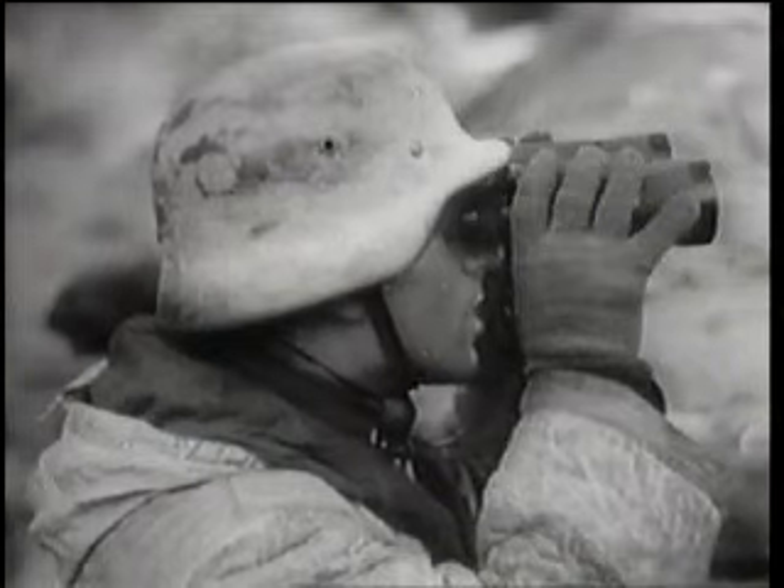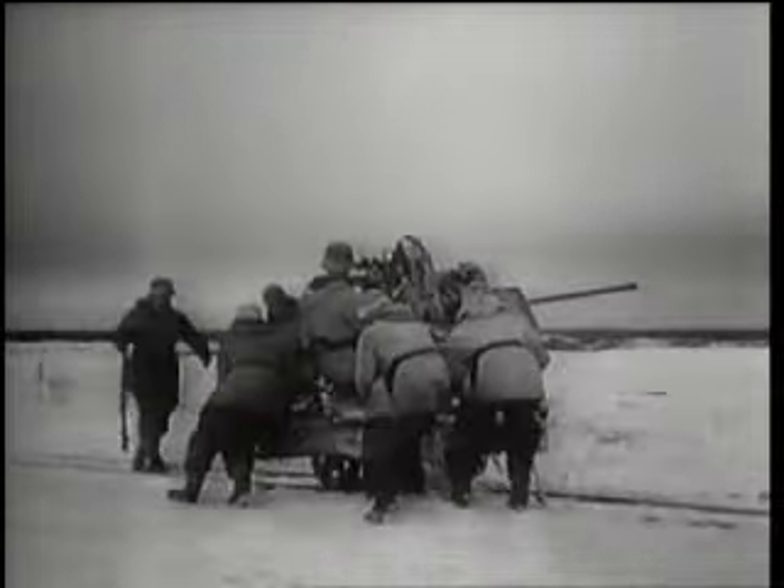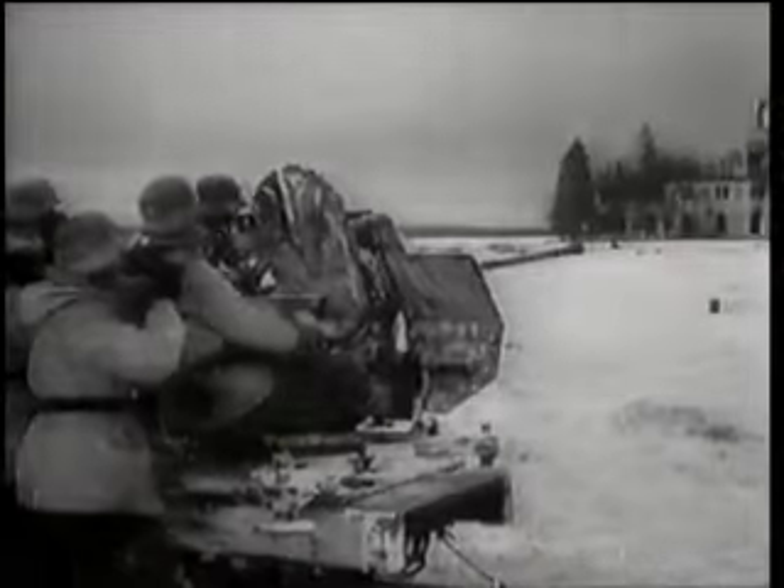The Flak 38 was basically a redesign of the earlier weapon, which first came into service in early 1940, in time for the Western Campaign, where it saw action alongside the Flak 30, defending the bridges over the River Meuse being attacked by the Armée de l'Air and Royal Air Force. The Flak 30 served alongside the 38 through to the mid-war period but had all but disappeared by the later phase of the conflict. The Flak 38 saw extensive service right to the end of the war.